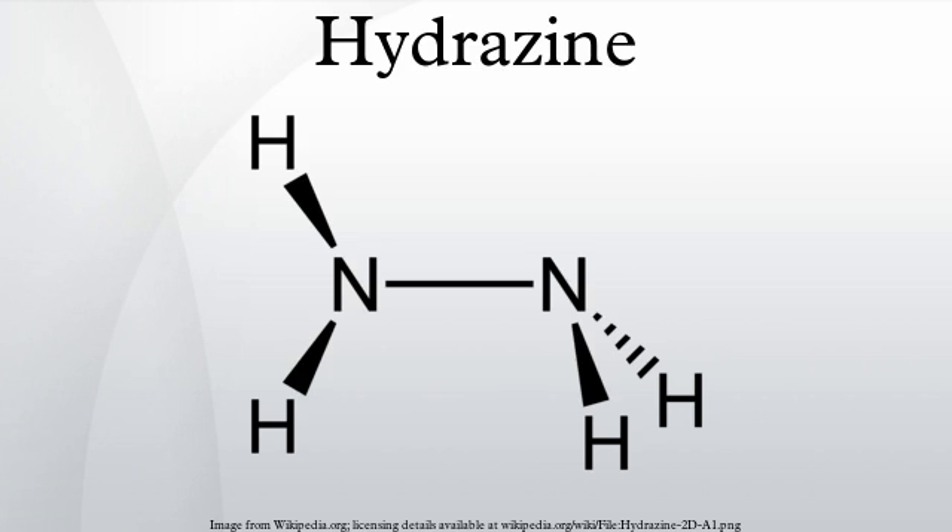Hydrazine is an inorganic compound with the formula N2H4. It is a colorless flammable liquid with an ammonia-like odor. Hydrazine is highly toxic and dangerously unstable unless handled in solution. As of 2000, approximately 120,000 tons of hydrazine hydrate were manufactured worldwide per year.